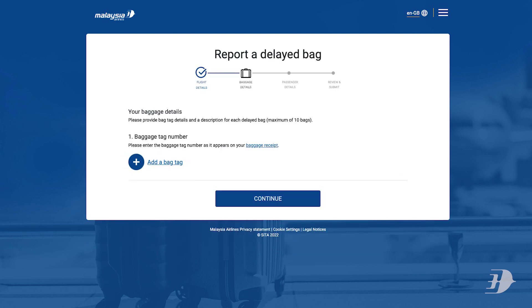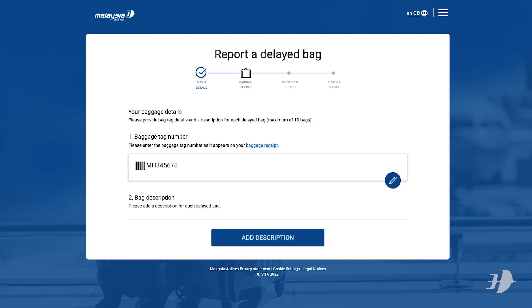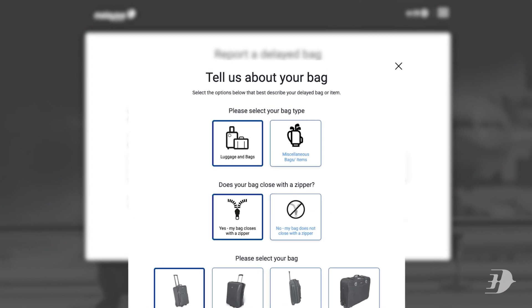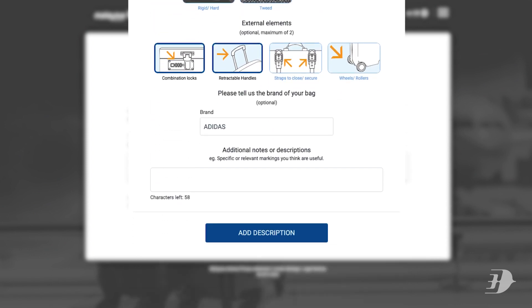Input your baggage tag number. This would have been provided to you on your baggage receipt upon check-in. To help us better identify your luggage, tell us as much as you can about it. You can also add any additional notes or descriptions that you think will be useful.